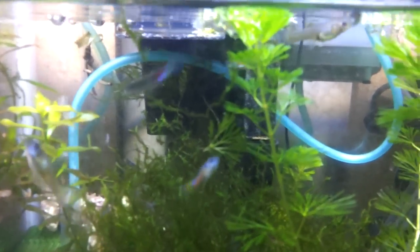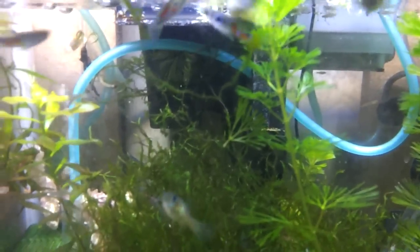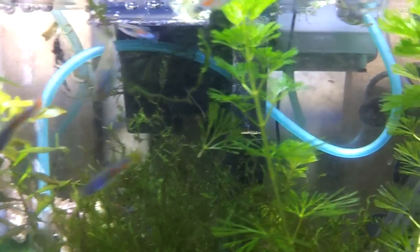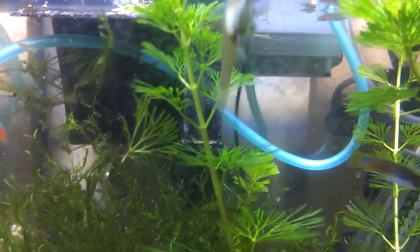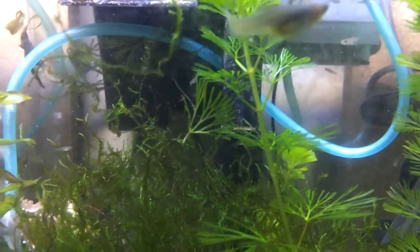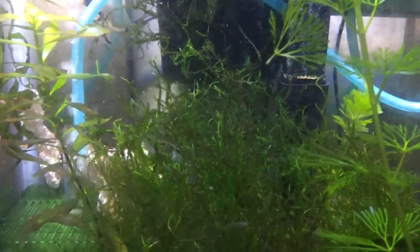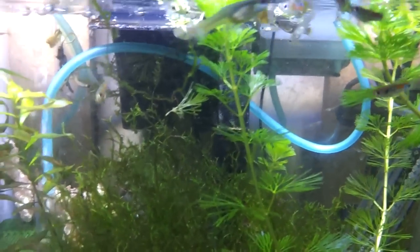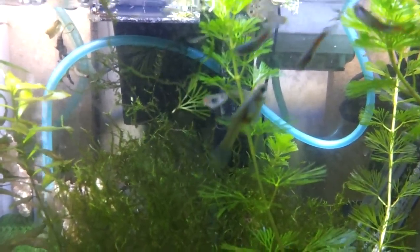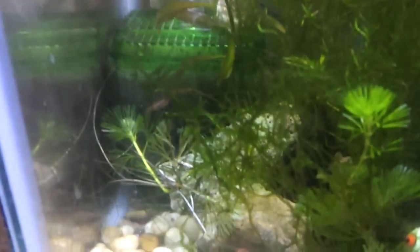My guppies had another litter of babies. If you look you'll see quite a bit. This is what happens when you keep those plants. I was planning on donating a bunch of them to the local aquarium society auction, which is actually tomorrow, and when I looked in here I was like, hey, what's all that movement down there? Now I have a bunch of fancy guppies in there — probably maybe 20.